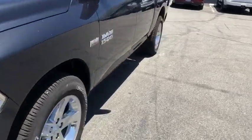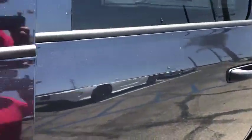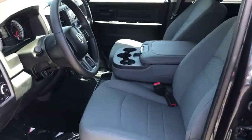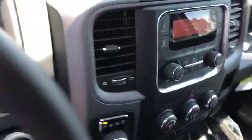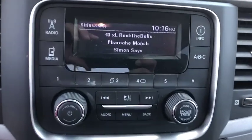Intermittent wipers, brake assist, auxiliary audio input, rear head airbag, variable speed intermittent wipers. This beauty is sure to make you the talk of the neighborhood, so call or drop in for a test drive today.